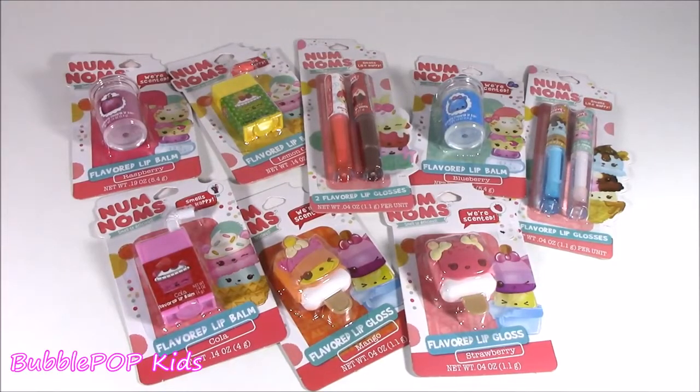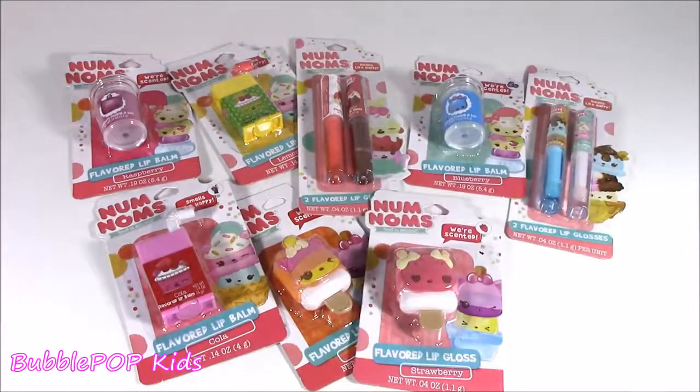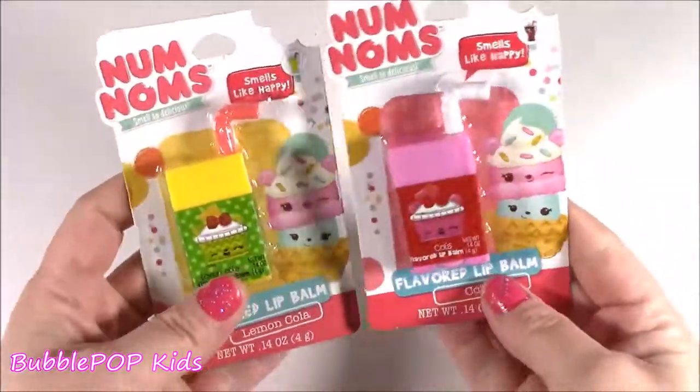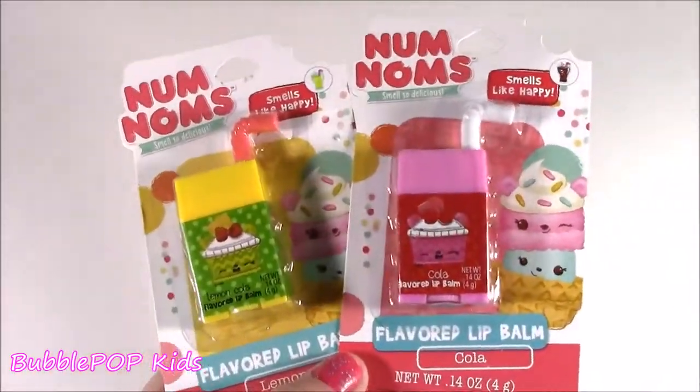Hey guys, Bubble Pop Kids here. I hope you're in the mood for some cutie cute lip balm. I got some new Num Noms. Not only did I find the Num Noms new lip glosses, I actually found them in different kinds of shapes and different flavors. So this is the first two I have to show you, just because they are so adorable. I think they're my fave and I have not tested any of these out yet.